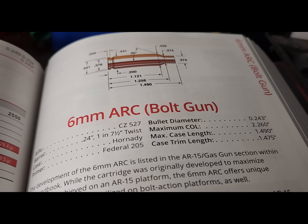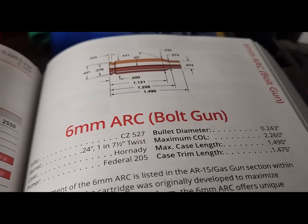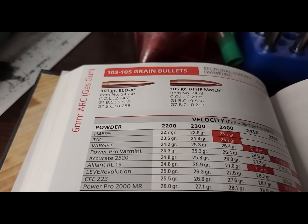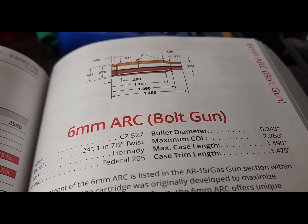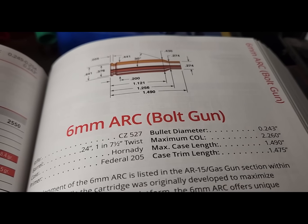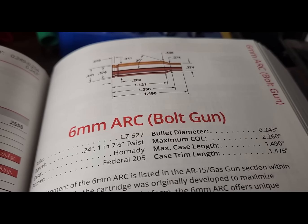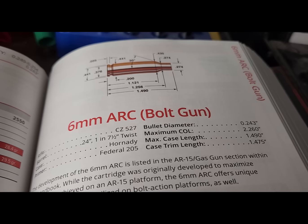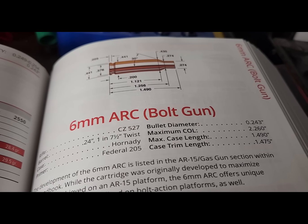A couple years ago Hornady released the 6mm ARC and it's been very successful — it is really primarily for a gas gun. The 6mm ARC is efficient, very light recoiling, shooting decently high BC bullets. So what they did was roughly just neck down a 6mm ARC down to .22. There are a few differences between a 6mm ARC and a .22, but they're very similar. What it really gives you is you're shooting the same bullet weights with higher BC.